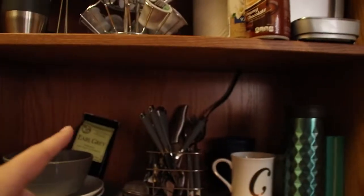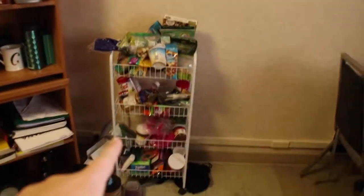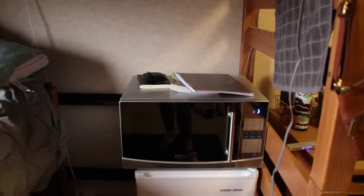Down here we have our plates, bowls, silverware, and mugs. We have some tea back there. This is where we keep all our study stuff — our books and notebooks. Down here we have our speakers, and right here we just bought this rolling shelving unit so we can organize all our food.